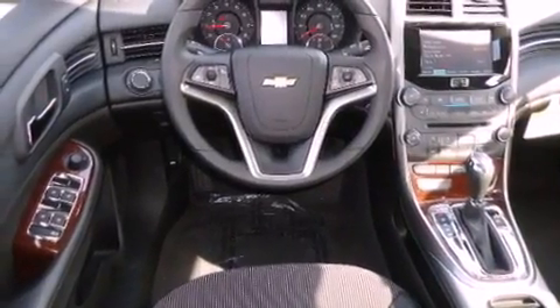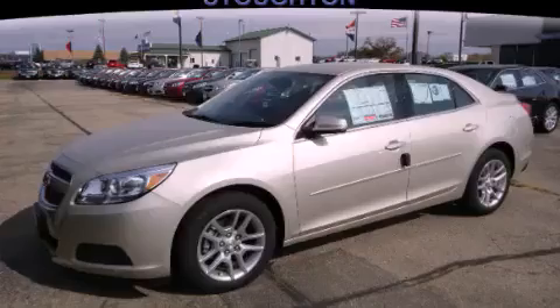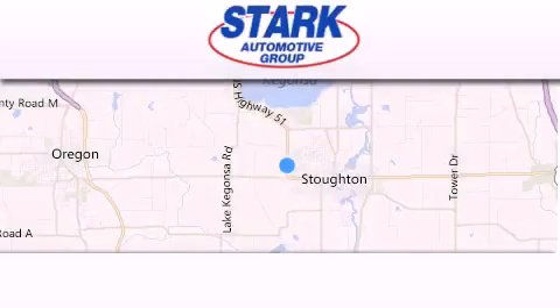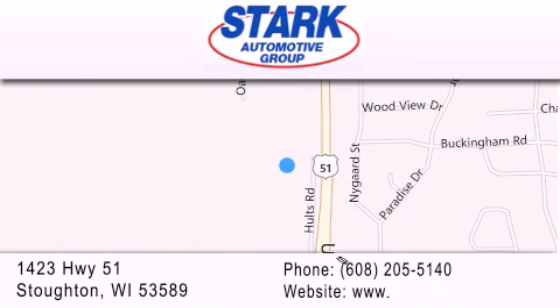This vehicle is sure to sell fast. Call and arrange your test drive today. Stark Automotive is located at 1423 Highway 51 in Stoughton. Our goal is to exceed all of your expectations to ensure that you'll return for future visits.